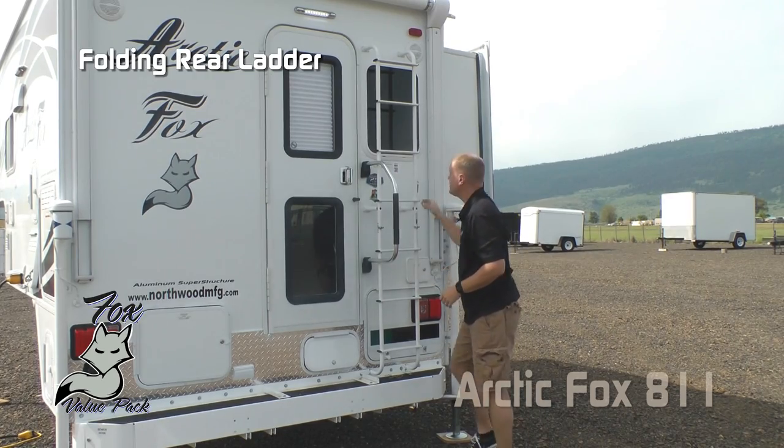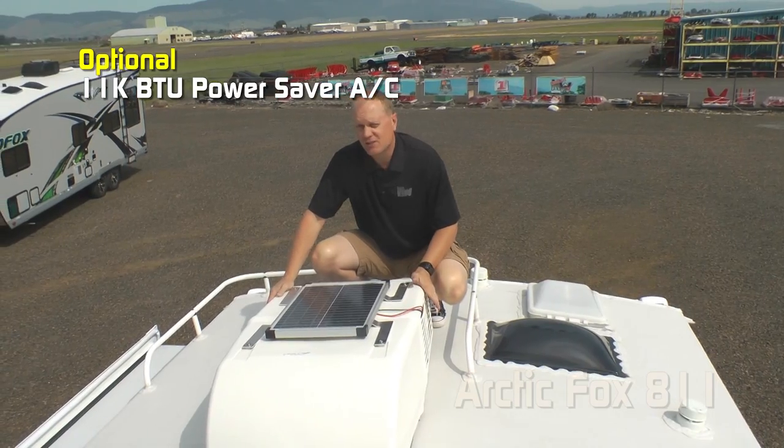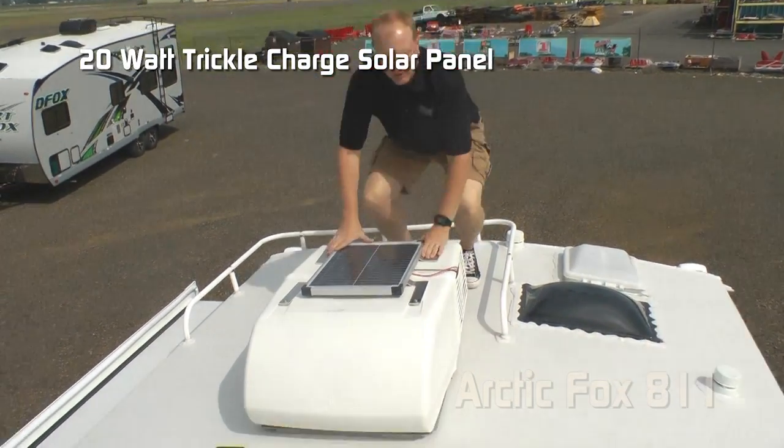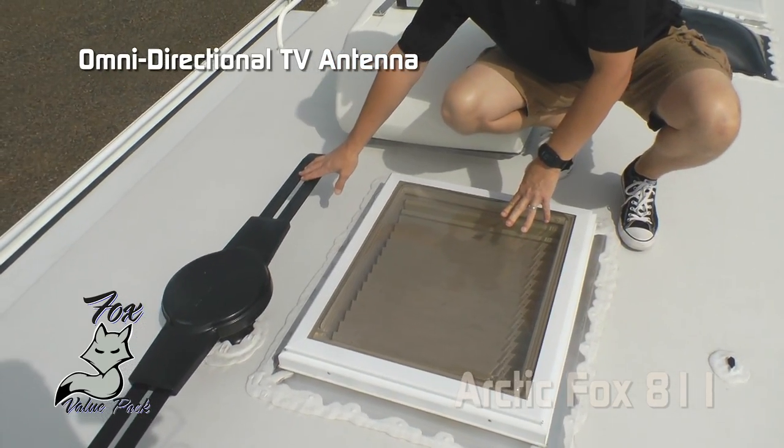The folding rear ladder and roof rack. Optional 11,000 BTU power saver roof air with standard 20-watt trickle charge solar panel. Daylight skylight and omnidirectional TV antenna.